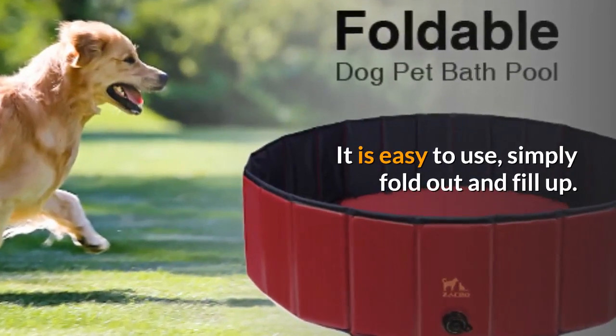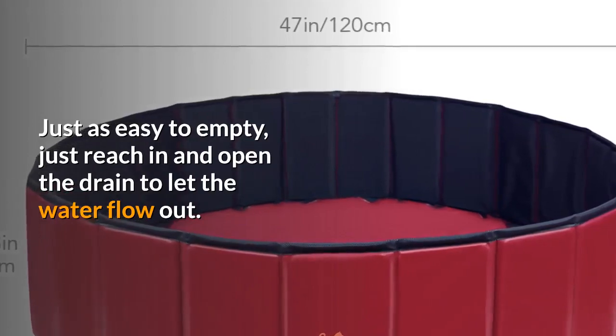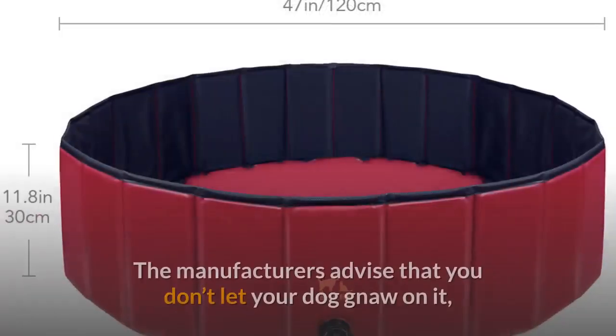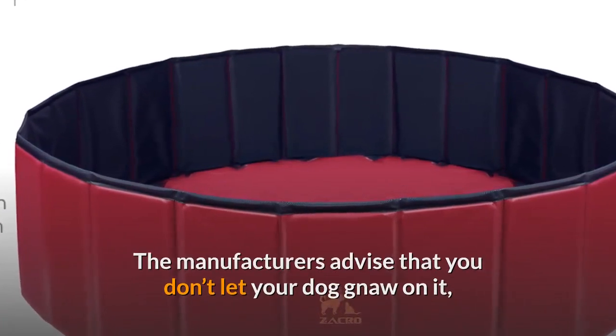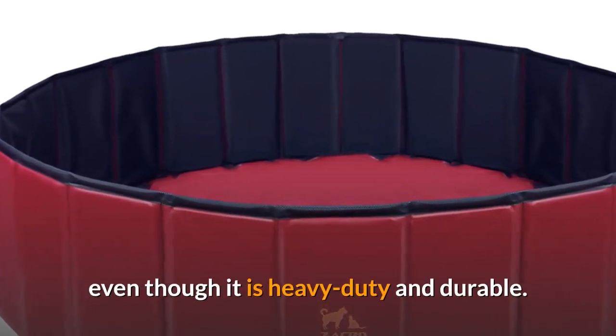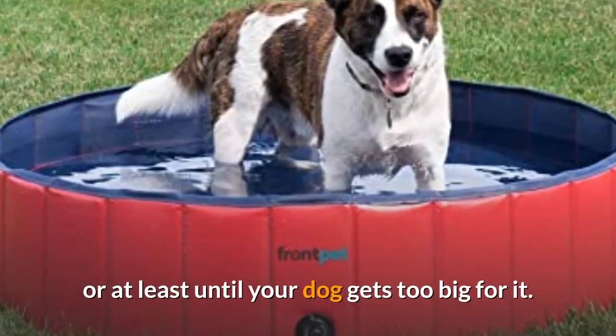It is easy to use — simply fold it out and fill up — and just as easy to empty; just reach in and open the drain to let the water flow out. The manufacturers advise that you don't let your dog gnaw on it, even though it is heavy duty and durable, to make sure that the pool lasts for several seasons or at least until your dog gets too big for it.